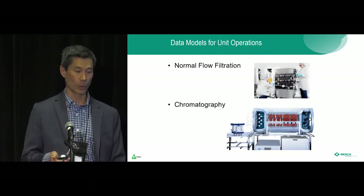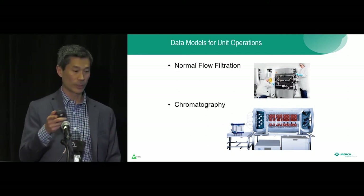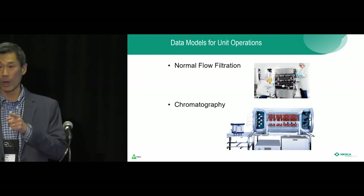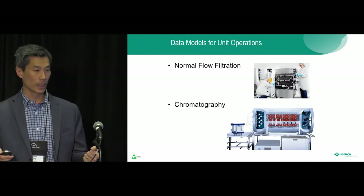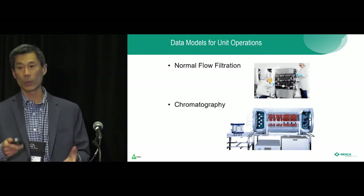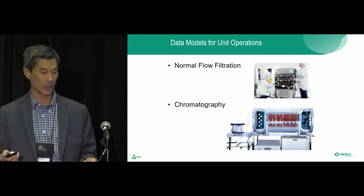We're working on the bioreactor right now. Next steps include unit operations for normal flow filtration and chromatography, and we'll go through all common unit operations to build this library. We're already starting to talk to standards organizations so that once we develop this, it can be maintained and sustained.